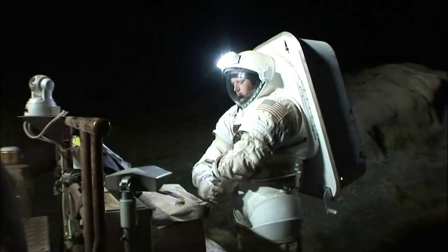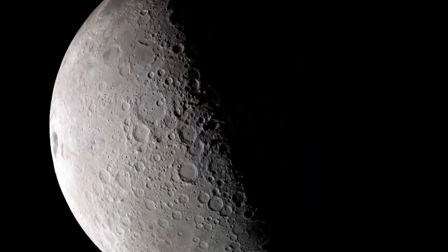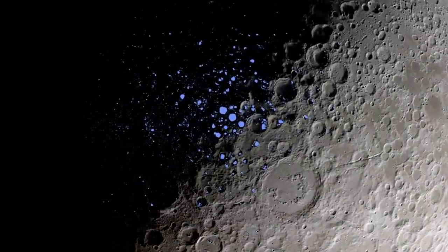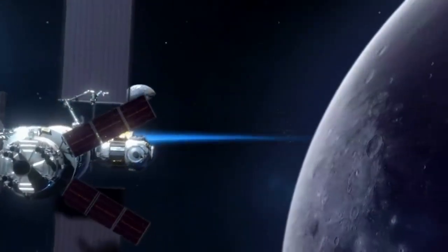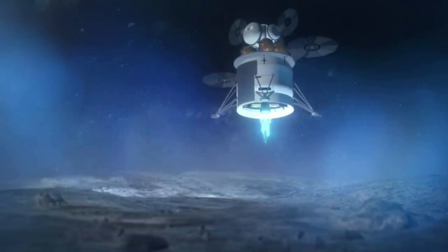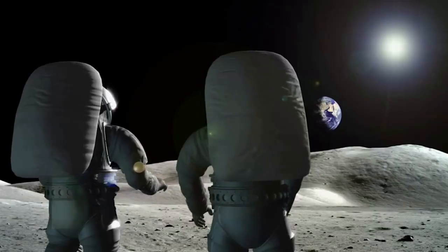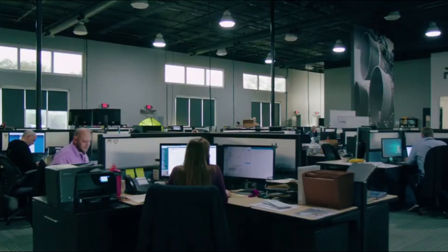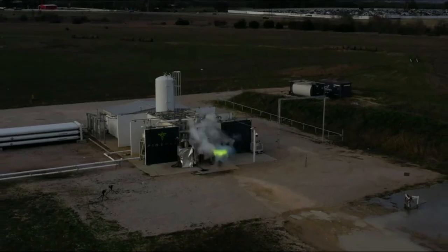Mare Crisium, where Firefly Aerospace's Blue Ghost will land, is a more than 300-mile-wide basin where instruments will gather data to provide insight into the moon's regolith — loose fragmented rock and soil — its properties, geophysical characteristics, and the interaction of solar wind in Earth's magnetic field. The payloads collectively are expected to total 207 pounds or 94 kilograms in mass. Some of the other seven payloads include devices expected to measure heat flow from the interior of the moon, determine how lunar regolith sticks to different materials, characterize the structure of the moon's mantle, and more.